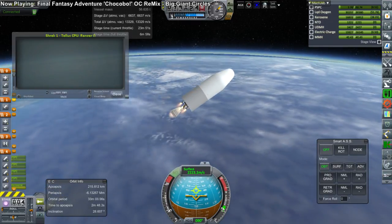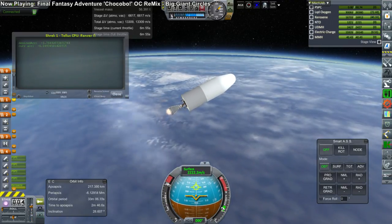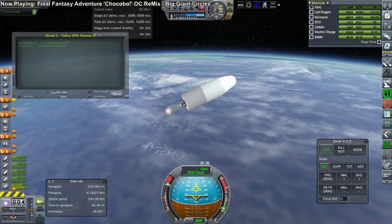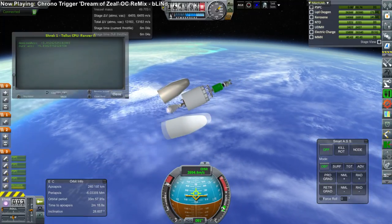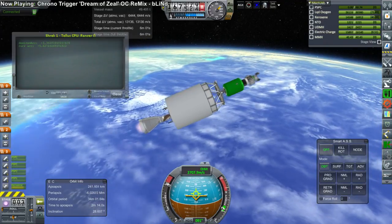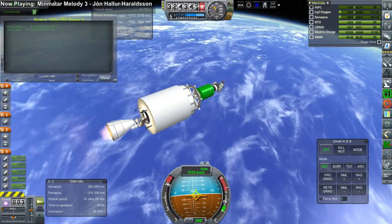By and large, the engines used in all these launchers are either from the N1 — that is, they are of the NK series: the NK-15, NK-15V, and NK-9V — or they come from the Proton. For this launcher, I believe the first stage had two Proton first stage engines, and this looks to be an NK-9V.